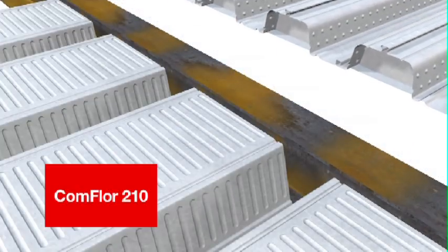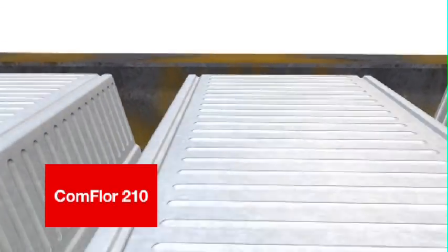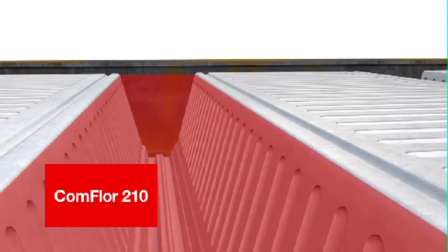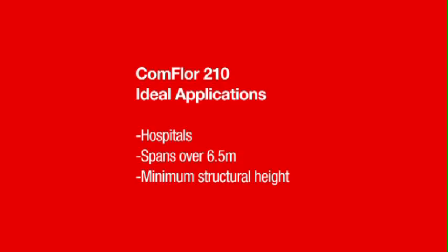Comfloor 210 is very economical in terms of concrete volumes used. This is due to the deep beam type troughs that provide the spanning strength, while the broad top of the profile minimises the amount of concrete used overall. Comfloor 210 suits construction that requires large spans but also demands a thin overall floor system — that is, the total floor system height inclusive of the beam.